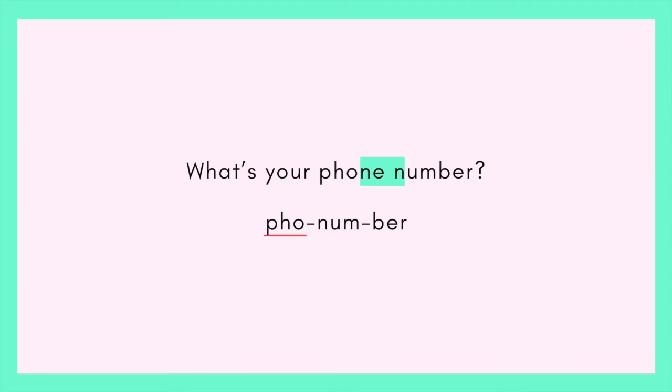Now listen to the rhythm. And by the way, this is a question — when you're asking for someone's phone number, it's probably a relaxed question. So shake out your shoulders and feel casual. Because if you look intense when you're asking for someone's phone number, they're not going to want to give it to you — especially if it's a romantic interest. So we want to relax. Imagine yourself asking maybe a new colleague, or someone you're romantically interested in, or a cool friend you're meeting while traveling. What's your phone number? What's your phone number?